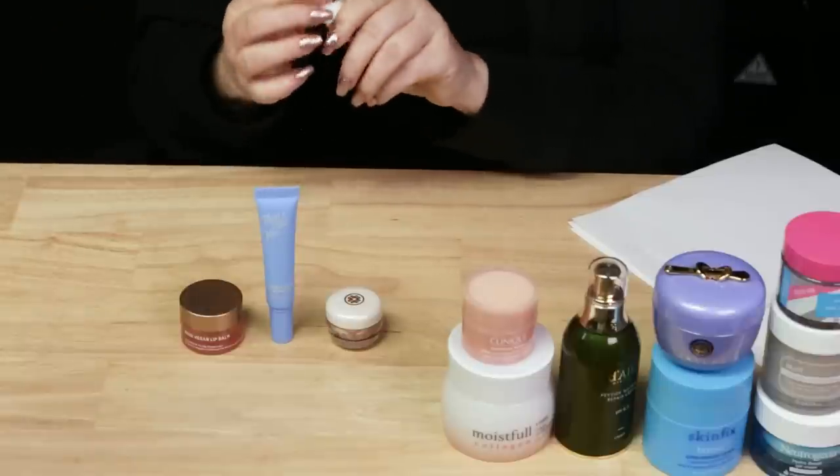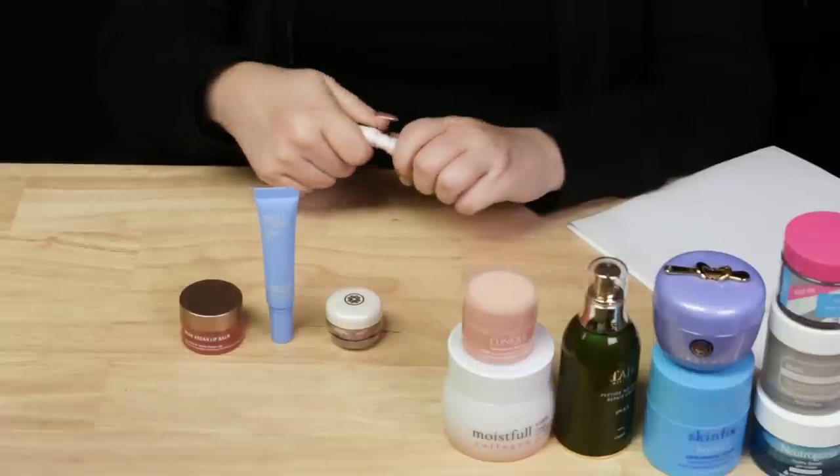And then last but not least, the Kosas Sport Hyaluronic Lip Fuel Balm. But keep in mind that this comes in shades — I think mine has a light pink shade to it. So if you just want to use it at night, you're going to want to get the clear version. So keep that one in mind.